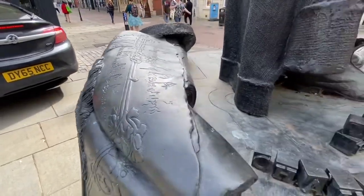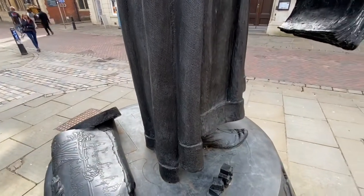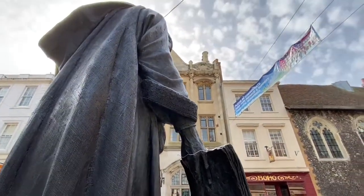So there's Geoffrey Chaucer as seen in Canterbury. He may have come here once — we don't know for sure — but his Canterbury Tales are associated with Canterbury nonetheless. So do pop in and have a look at Chaucer.